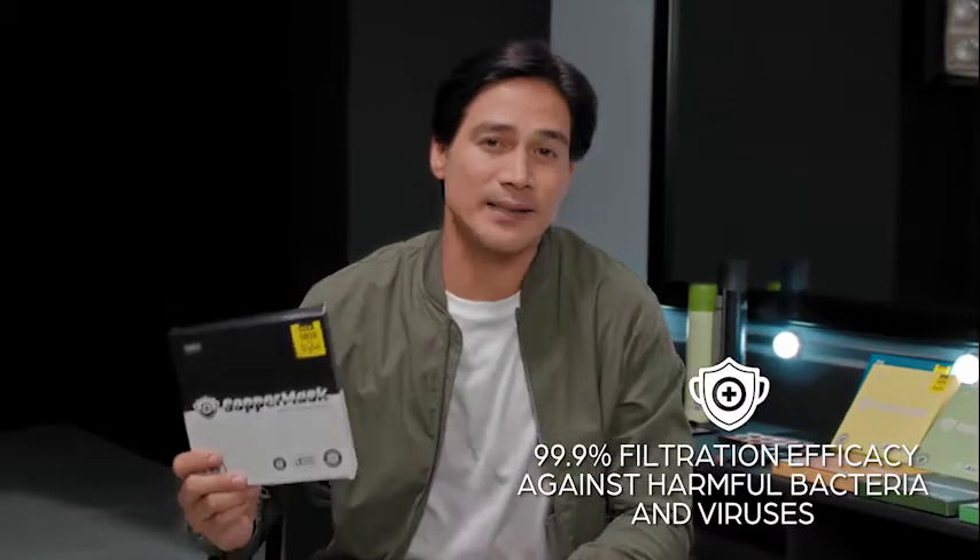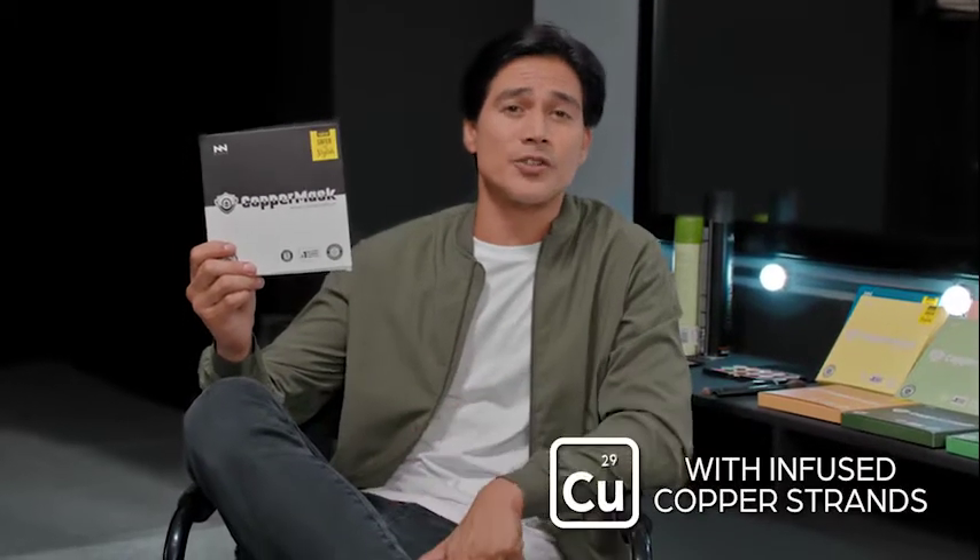With the enclosed Copper Mask, you protect not only yourself but the people around you, providing that extra level of confidence every time you step outside. It's made of copper film materials with infused copper strands that can be washed and reused daily.